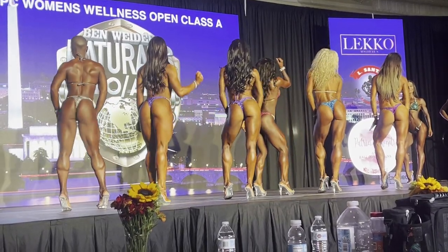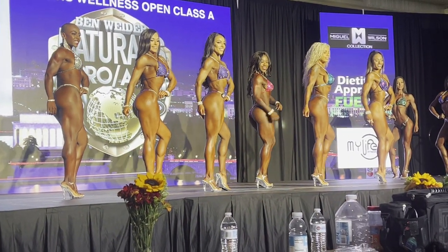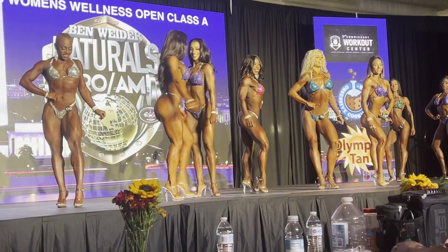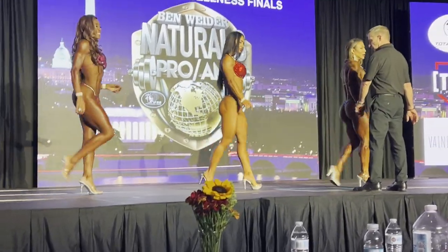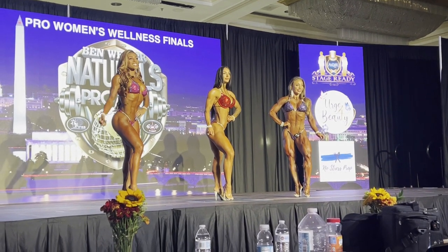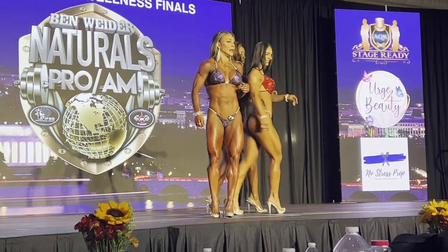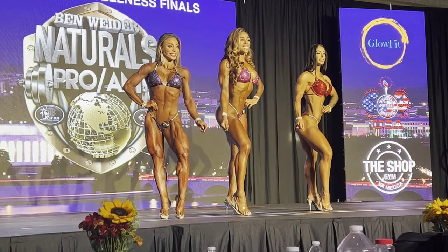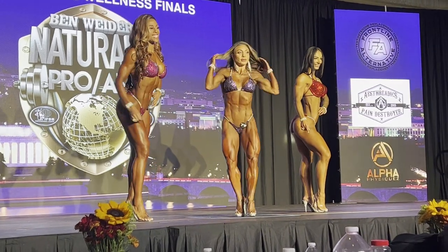Now here we have our pros coming out on stage for the final confirmation round of the pro women's wellness division — and this is where Sonny did win. You can see there's quite a bit more muscle on each of these ladies compared to the NPC ladies, but the shape and frame is pretty much the same. As Sonny gets moved in, she is more conditioned than the other two, and that is one of the reasons she took the win.